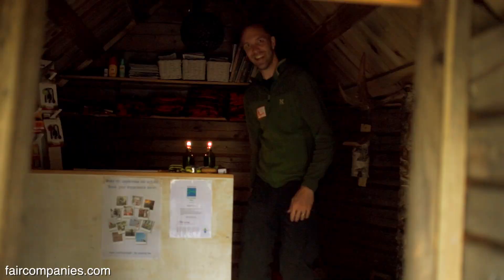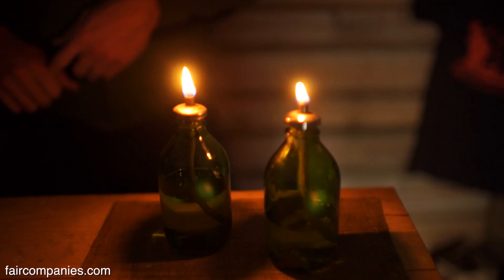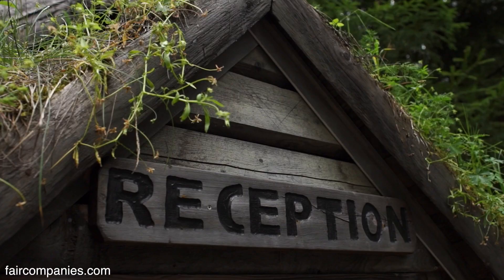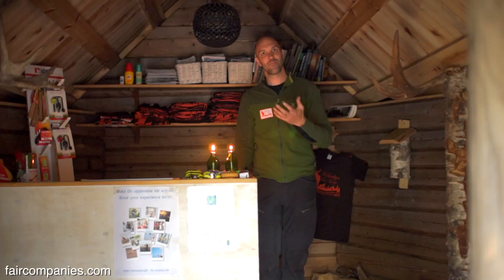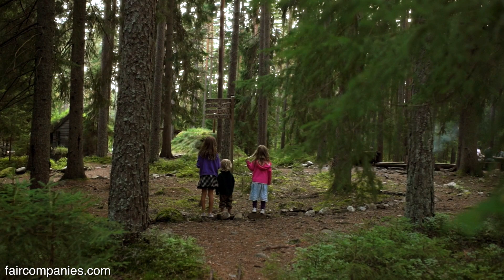It's dark in here. I don't have any electricity. So we have oil lamps and candles. So this is a reception? Yeah. It really is a hotel. We don't have any word for this kind of place. It's more like a nature experience, I think.